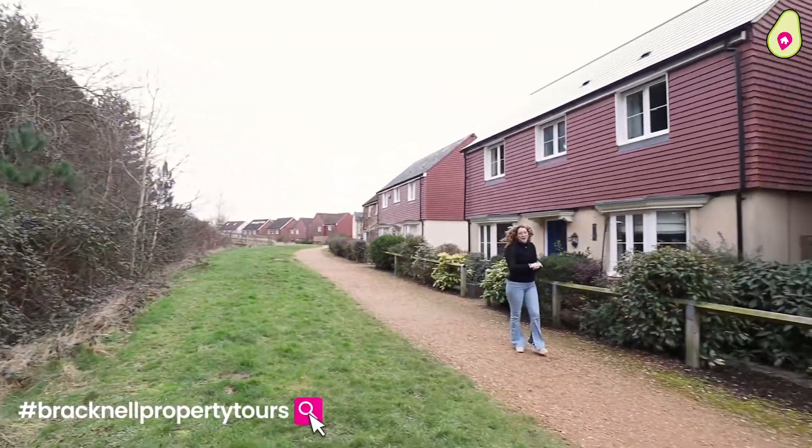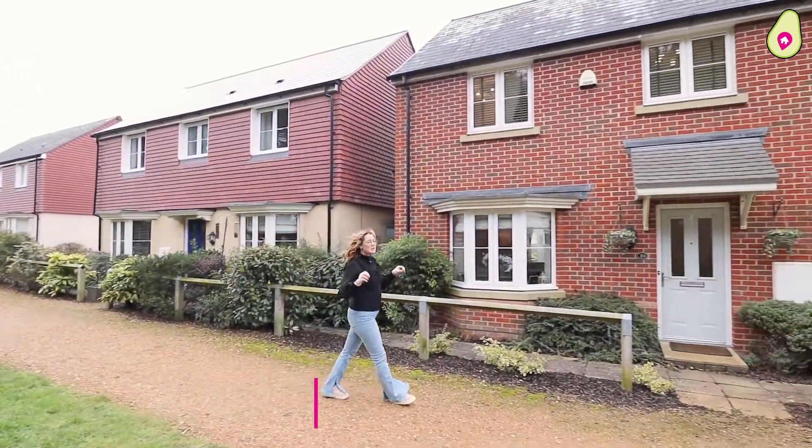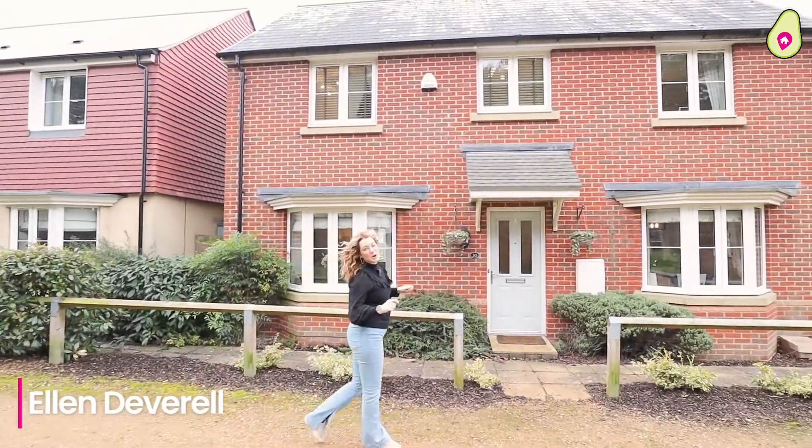Welcome to another edition of Bracknell Property Tours. You're joining me today in Jennets Park and I've got a beautiful four bedroom home to show you.